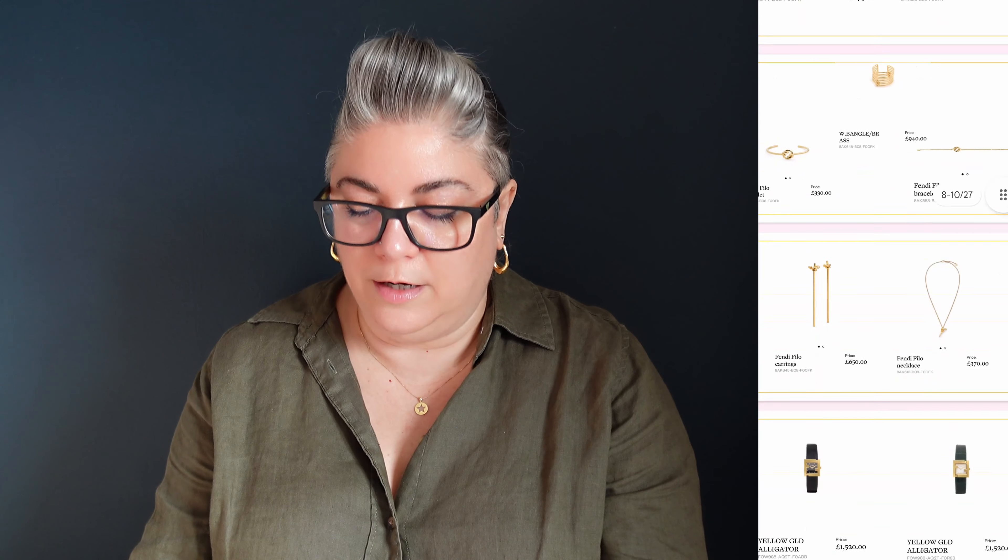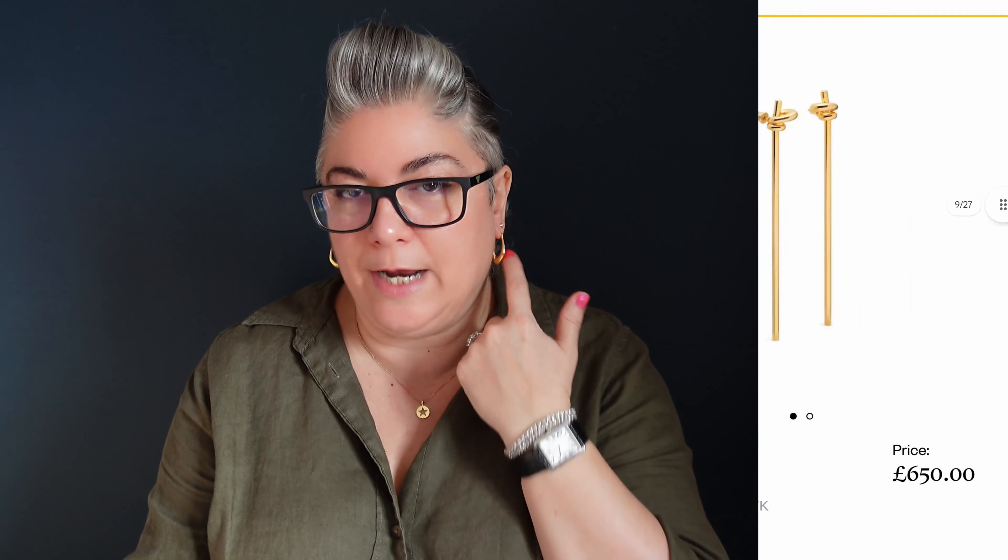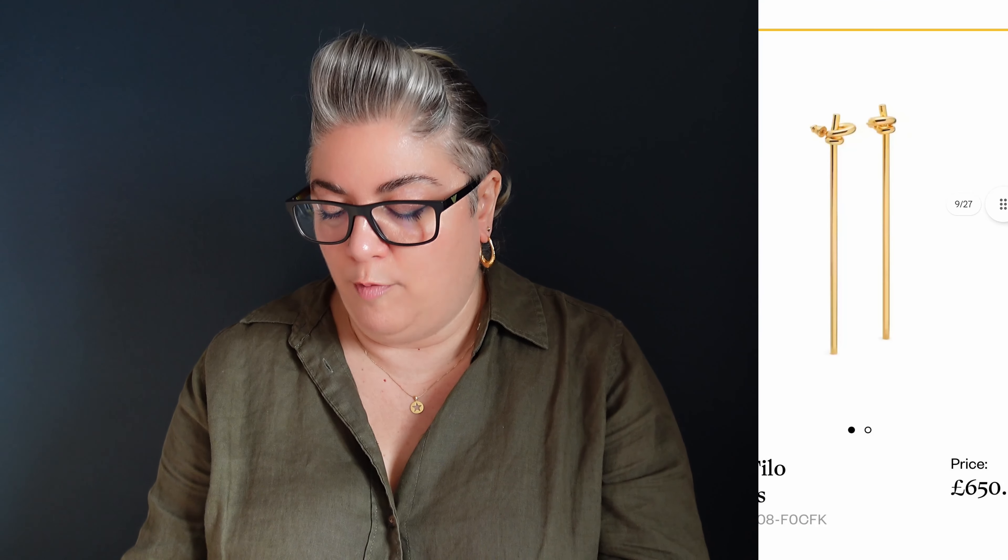And here we've got these lovely drop earrings. Now these look like they should be dangly drops but they look solid — they look like a solid bar which would clip up here. These are £650. And then we've got the Fendi Filo necklace with that kind of swirly knot — I like that, that's £370. Got some watches — not really into watches from my handbag brands. Alligator strap for £1,520.